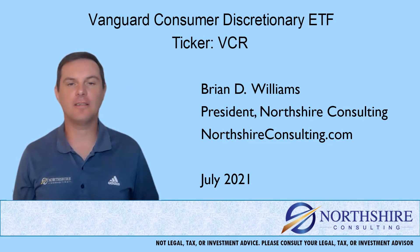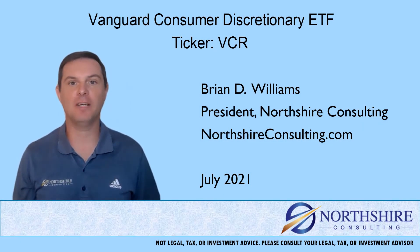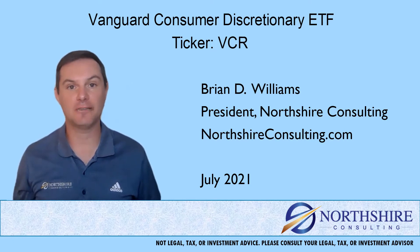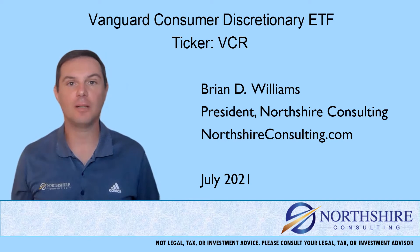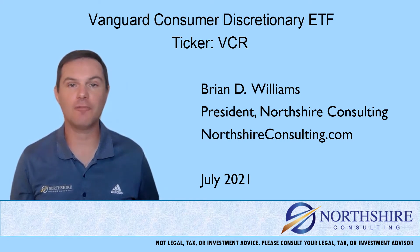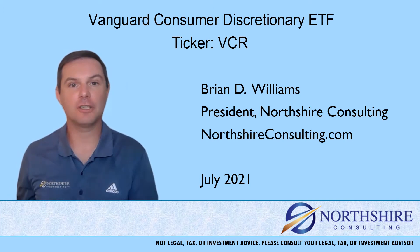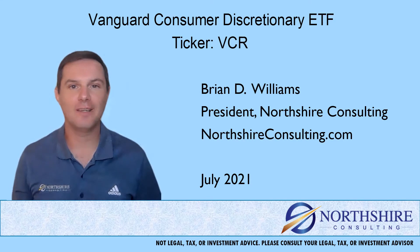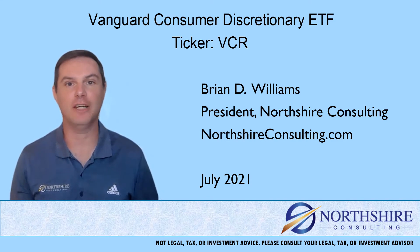Hi, I'm Brian Williams from Northshire Consulting. Thank you for taking a few minutes to watch this fund review. In this video, we'll talk a little bit about the fund family that we're in, fees and expenses, performance against the category, and then we'll wrap it up with how this fund might fit into your overall portfolio. This is considered one of our shorter form fund reviews. If you're looking for a little more in-depth analysis, check out some of our longer form fund reviews that fall into that 10 to 15 minute range.